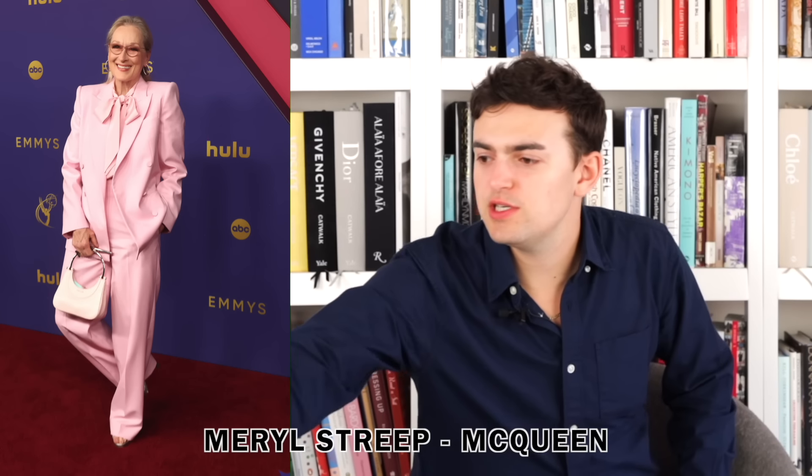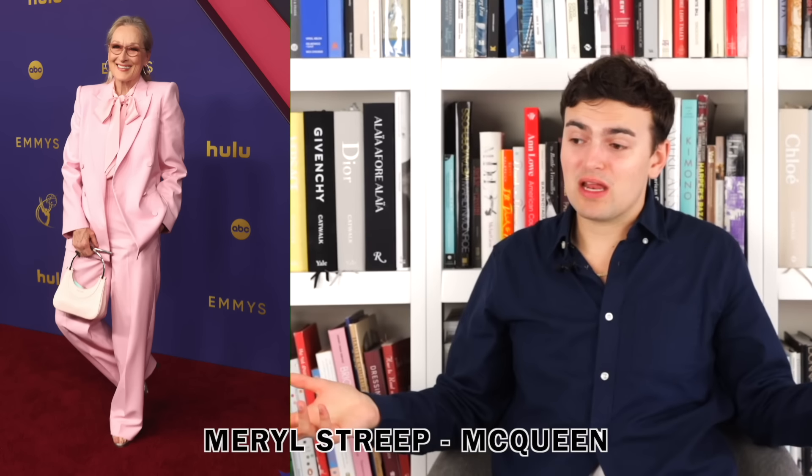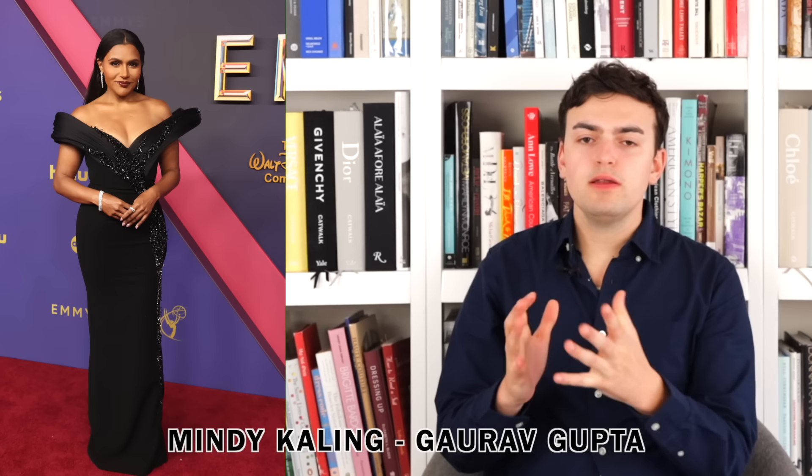Next up we have Meryl Streep wearing what I believe is Alexander McQueen — the bag is McQueen so I assume the rest of the suit is too. I like this all-pink on her. I like the pussybow blouse, I like the pant leg. McQueen tailoring has to be sharp, and while the pose isn't exactly helping, it's not hurting it either. I love the colors, the shoulders, the pussybow — I think she looks nice.